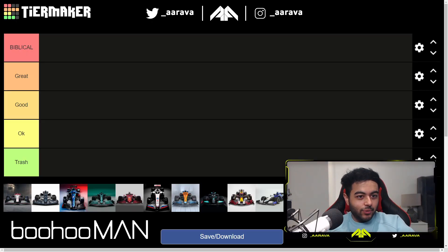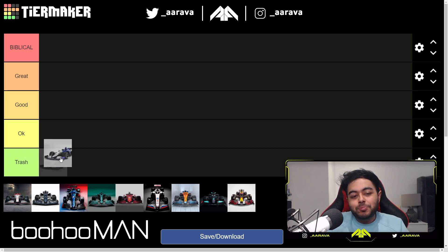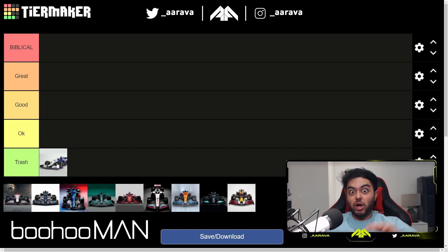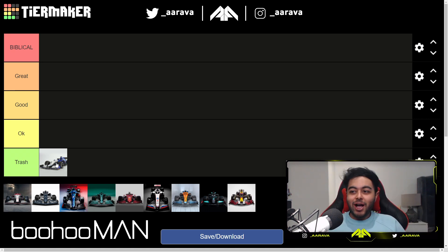We need to get the ugly one out of the room first, and I'm talking about the Williams. At the time the car came out, I wasn't too sure how to react because I did kind of like a few bits of it. I may have just put this in okay just because I do like the bit of goldish yellow. It maybe could have been done better — and I think it has been done better in people's redesigns.